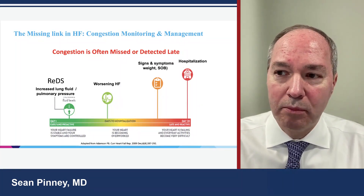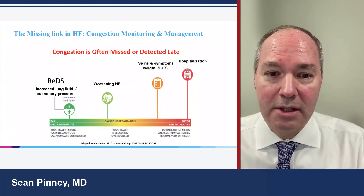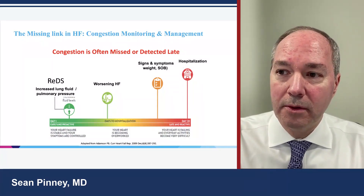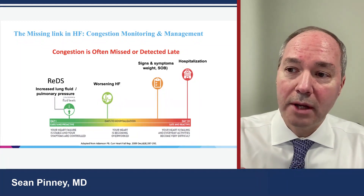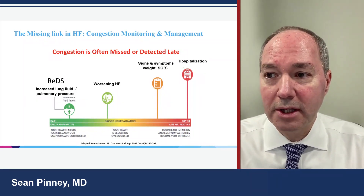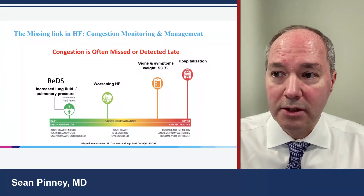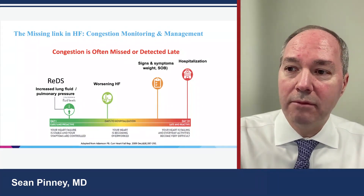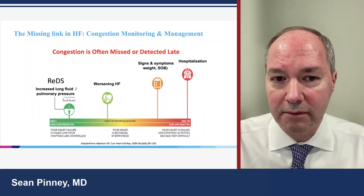So how do we bridge the gap between knowing that congestion is there and being able to detect it? We need additional tools. We know from CardioMEMS using an implantable pulmonary artery sensor that pulmonary arterial pressures tend to go up before you have overt evidence of pulmonary congestion. Once you develop pulmonary congestion, maybe you can use a tool like REDS to detect that congestion and intervene before you have worsening heart failure, progressive symptoms, and the need for hospitalization.